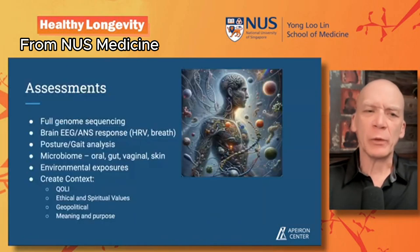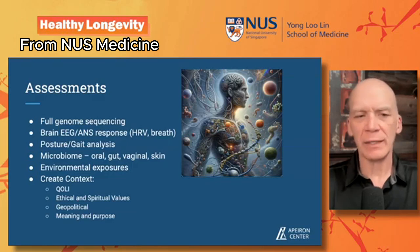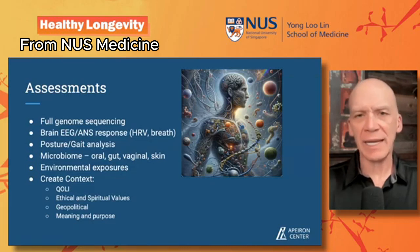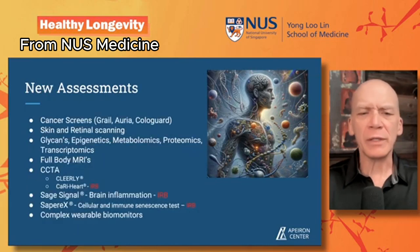The way we've been doing it: we get full genomic sequencing, brain EEGs, we assess the autonomic nervous system through HRV, breath mechanics, expired CO2, posturing, gait analysis, microbiomes, and environmental exposures. What we try to do is create a context for each of our clients — we get quality of life inventories, ethical and spiritual values, geopolitical leanings, meaning and purpose in their life.